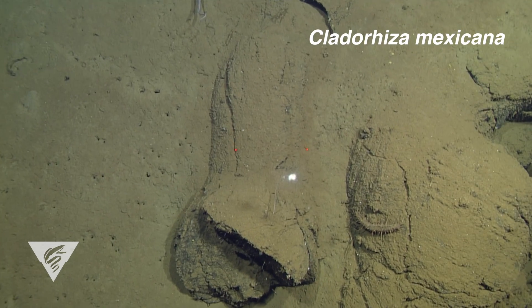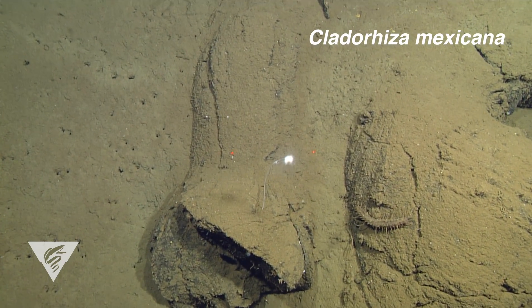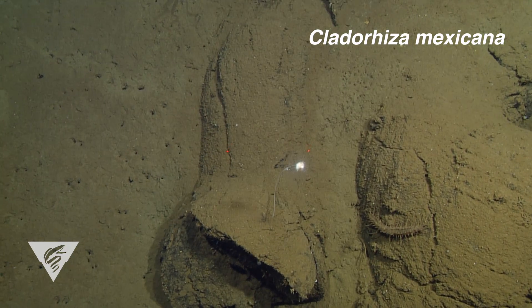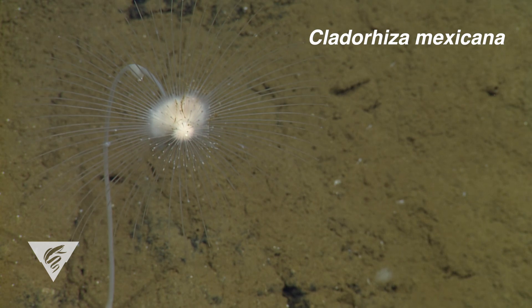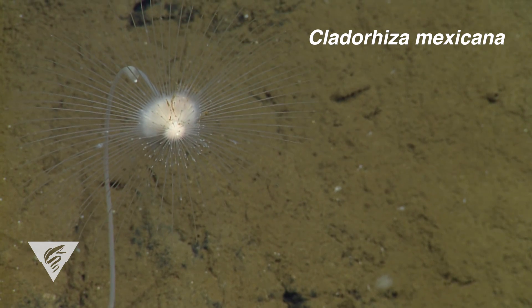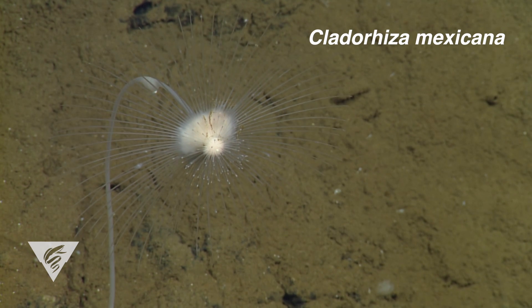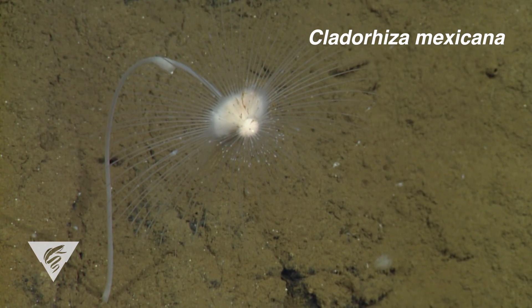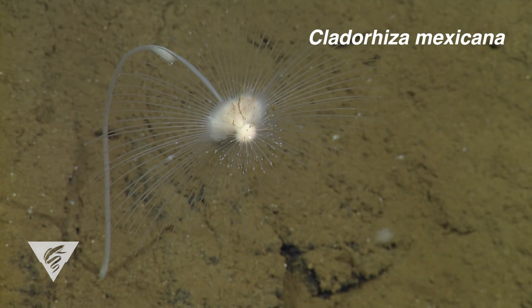Clatterhiza mexicana was named after the location where the species was first observed in deep water off Mexico's Baja Peninsula in the Gulf of California. Unlike the rooted species found in soft sediment, this species was recovered from a volcanic rock, and we believe it was attached with a holdfast disk, which broke off during collection.